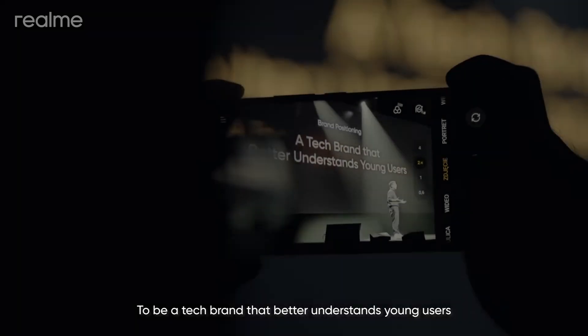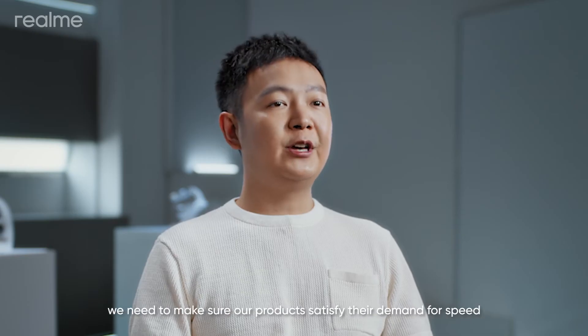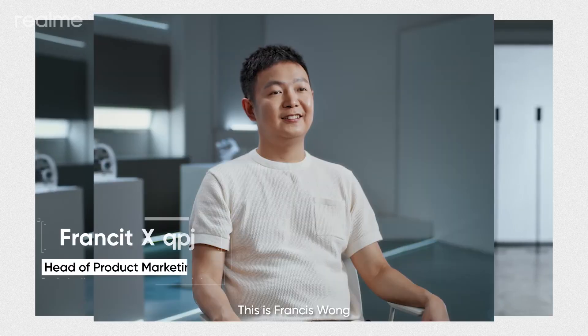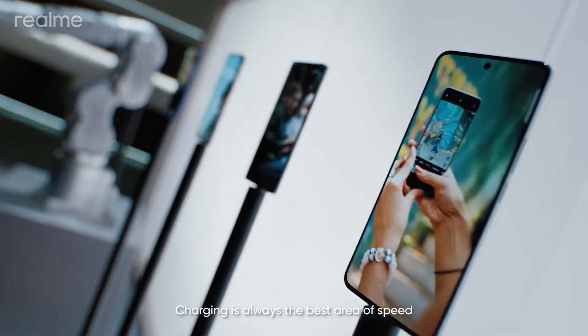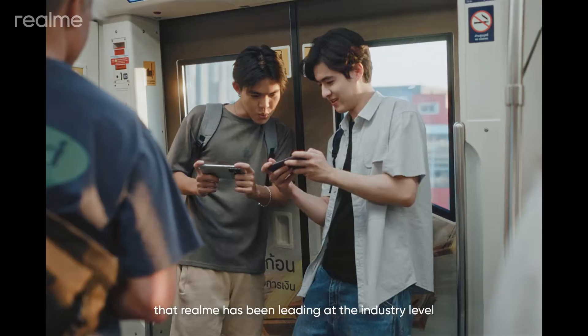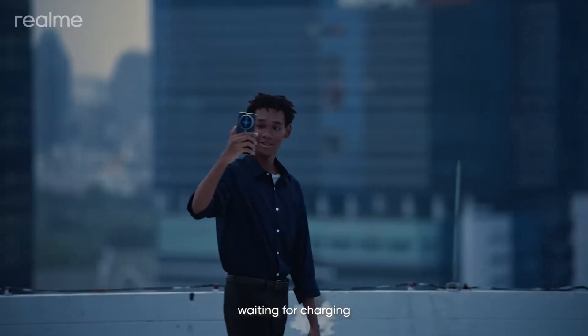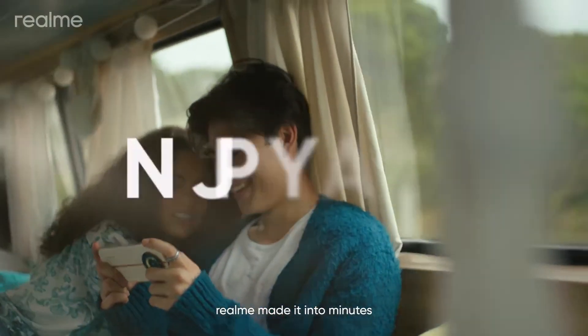To be a tech brand that better understands young users, we need to make sure our products satisfy their demand for speed. This is Francis Wong, head of product marketing. Charging is always the best area of speed that Realme has been leading at the industry level. Young generations don't have time to wait hours for charging — Realme made it into minutes.